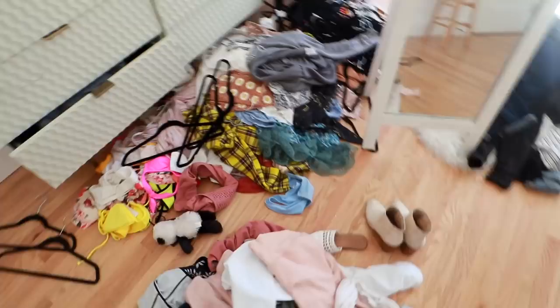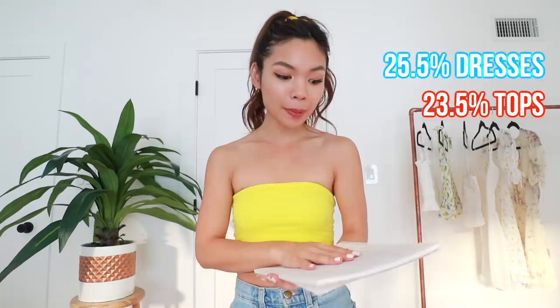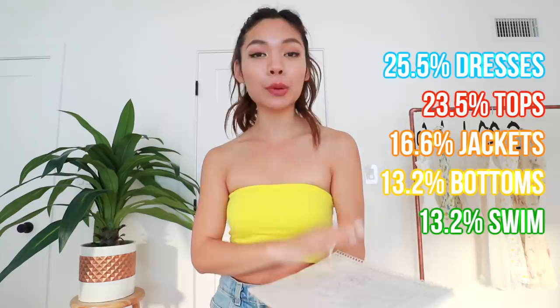Holy freaking cow, I have the biggest mess in this room. Let's talk about stats — while I was putting every single piece of clothing on, I was writing down stats because I was curious: where is the biggest store that I shop at, where do I like to spend my money? In total I have 349 pieces in this video. The biggest category was dresses, rompers, and two-piece sets — I had 89, which made up 25.5% of my entire closet. My next biggest category was tops with 82, then jackets and sweaters with 61, then 46 bottoms — tied with swimsuits — and my smallest category was workout clothing at 28 pieces.